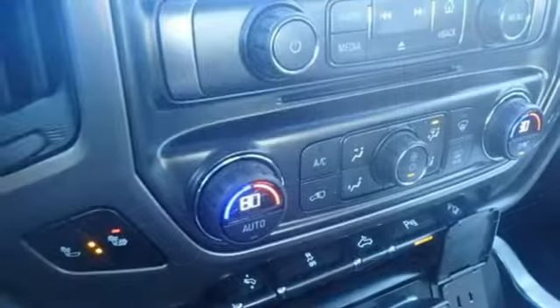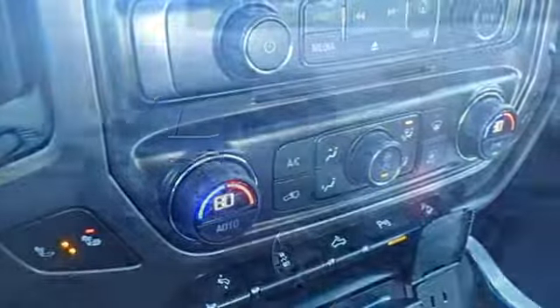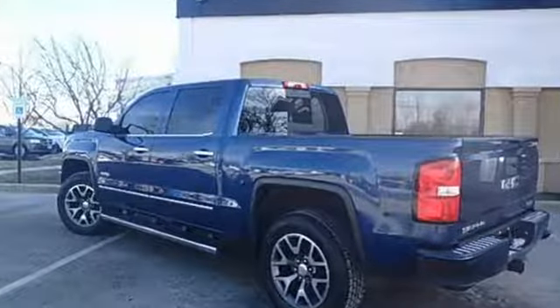Truck Trend calls it a fun sleeper of a hot rod. Smart capabilities, strong performance — GMC. You'll never know until you try. Test drive it today.